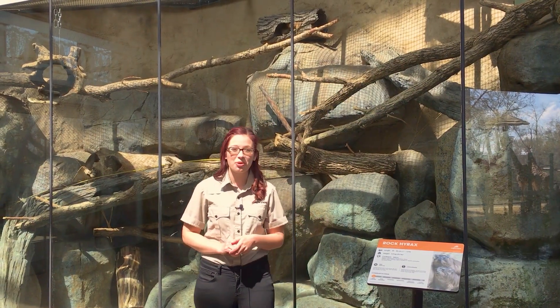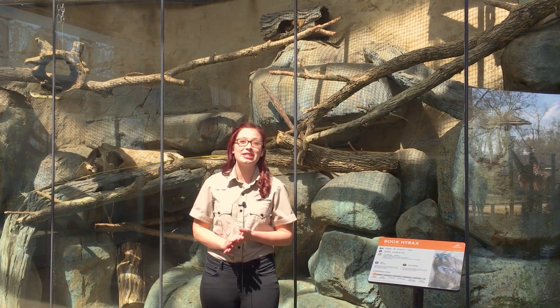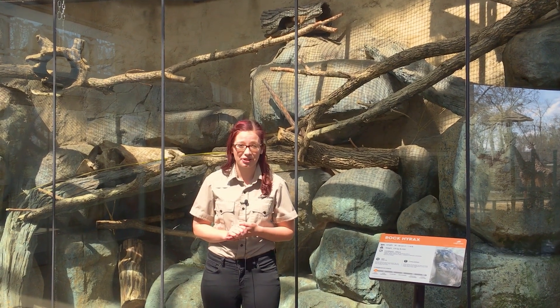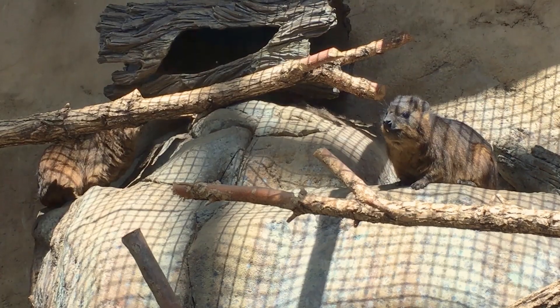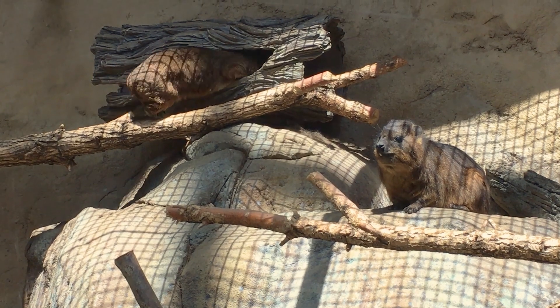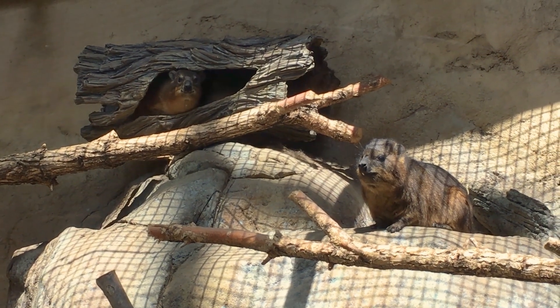Hi everybody! Welcome back to a weekend edition of The Daily Dose. My name is Lauren and I'm part of the visitor engagement team here at the Calgary Zoo. Today I am in the African Savannah building at the rock hyrax habitat. Rock hyraxes are one of my favorite animals here at the Calgary Zoo.